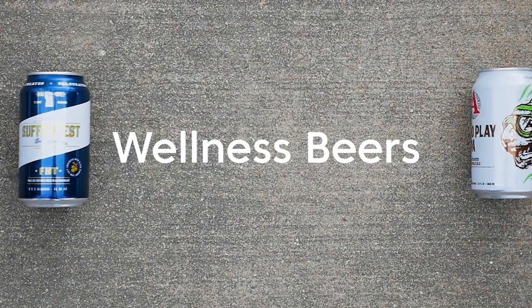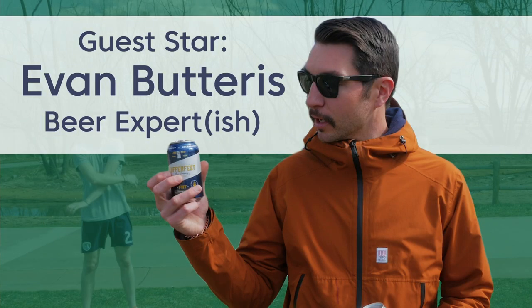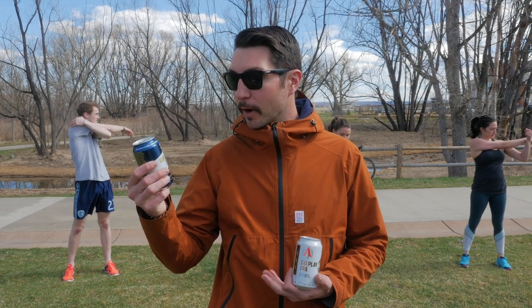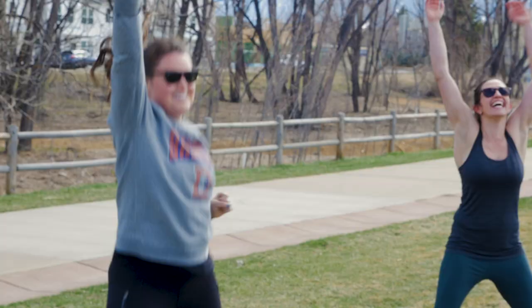Hey everybody, we're out here for a special edition of the Food and Wellness Trends Report. Today we're going to be testing out wellness beers, an emerging category amongst breweries. These beers are loaded with some electrolytes, some different salts, and they're kind of marketed towards the active beer drinker.